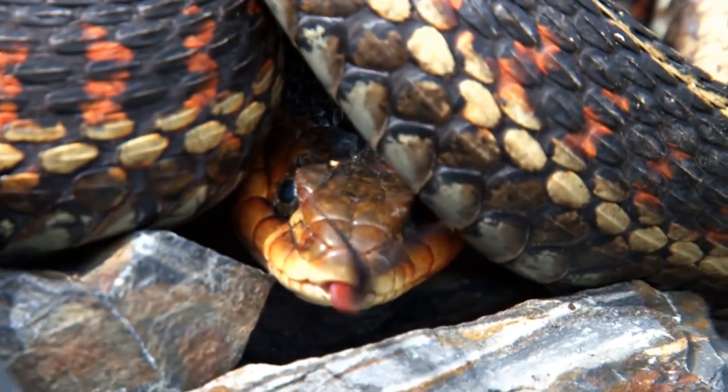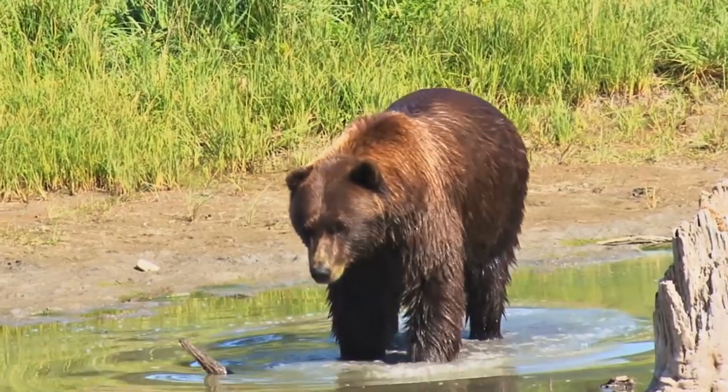From razor-sharp teeth to deadly weapons, here are 10 of the most efficient predators in the world!